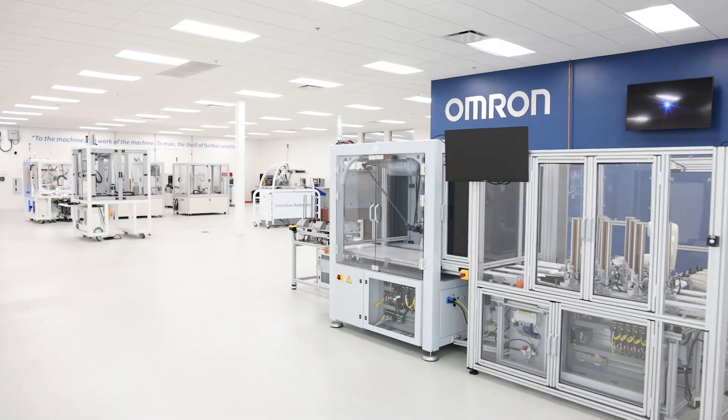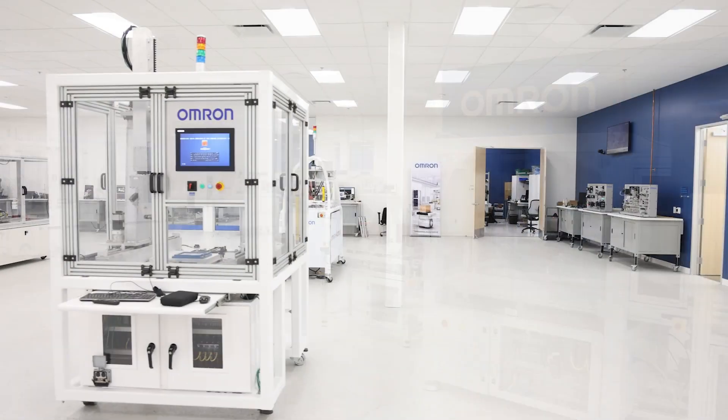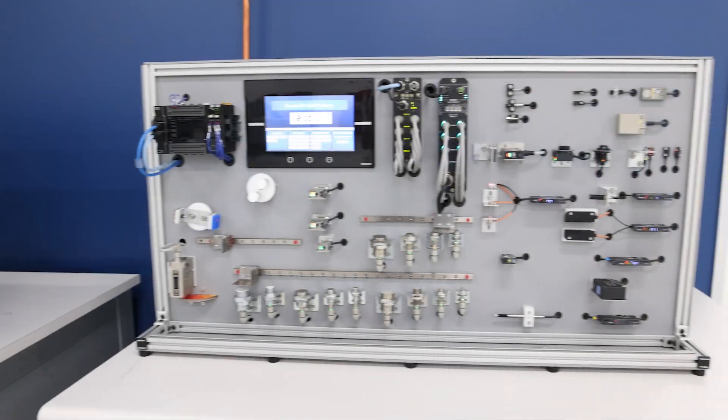Hi, my name is Atif Masoud. I am the Manager, Automation Center Americas. I would like to welcome you to our Dallas Proof of Concept Center. This is really one out of nine proof of concept centers we have in Pan America.